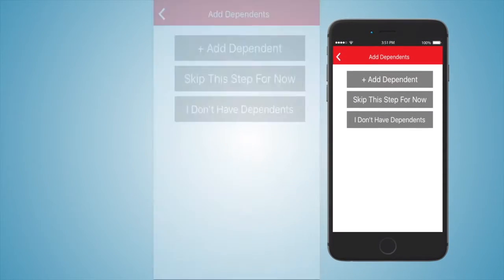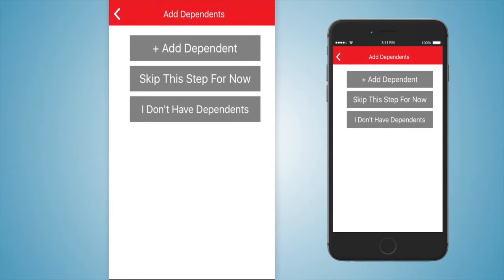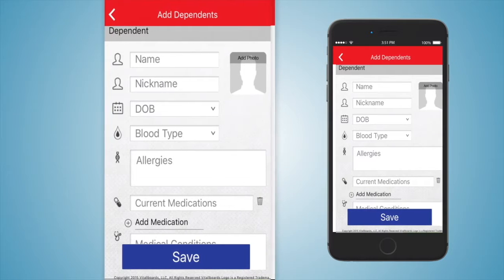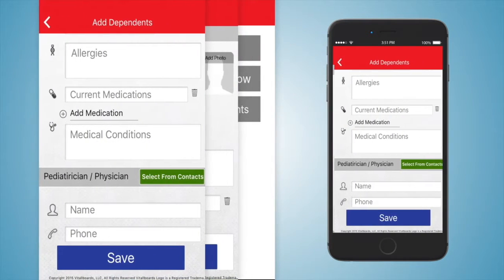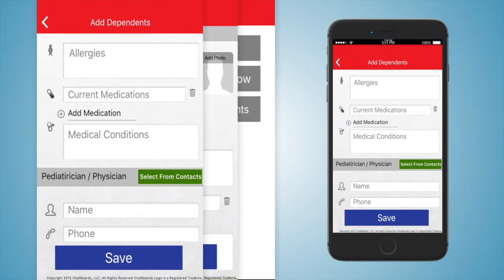Add your dependents' vital information. The dependents feature can be used for both children and elderly parents. Enter their name, nickname, date of birth, blood type, and a current photo. Enter their allergies, current medications, current medical conditions, and primary care physician's name and phone.